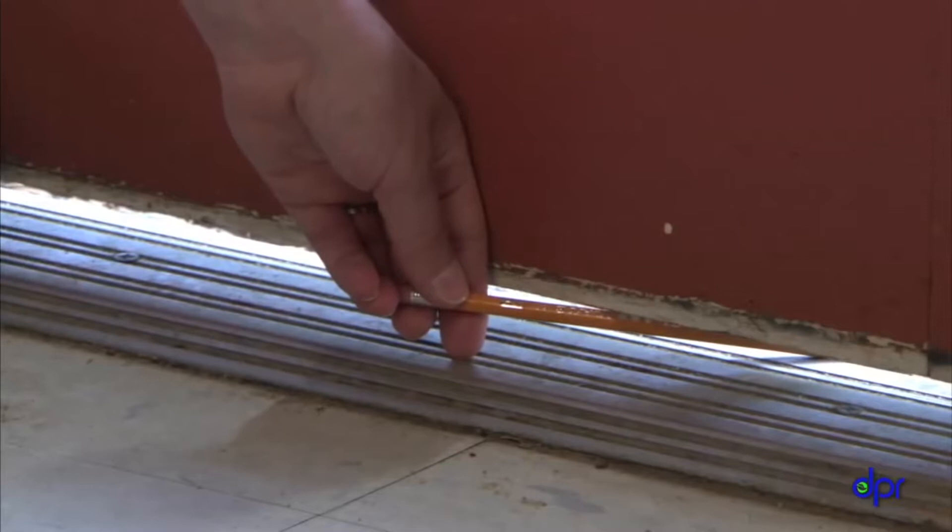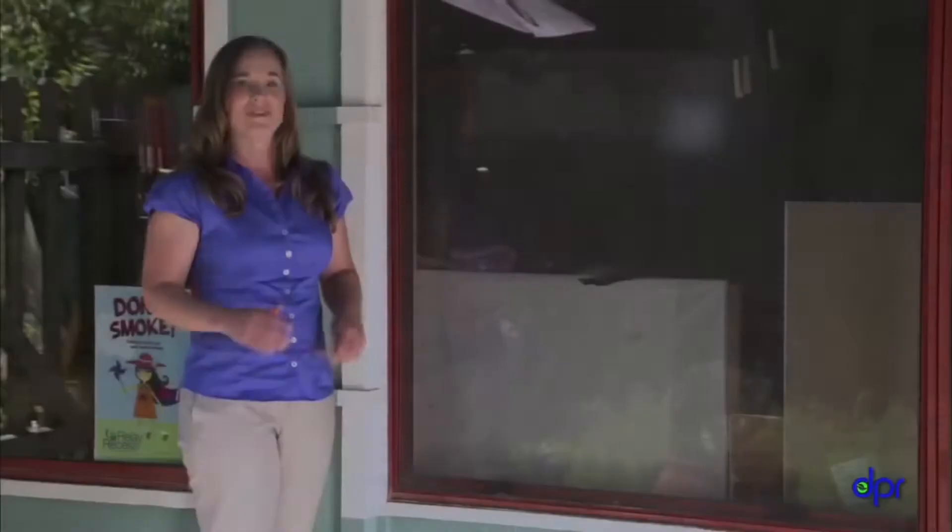Check all the doors to the outside for gaps. If you can see daylight under the door, pests can get in. A mouse can squeeze in through a gap the width of a pencil. Install door sweeps on your exterior doors — ants, cockroaches, spiders, and mice won't be able to get in under the door.